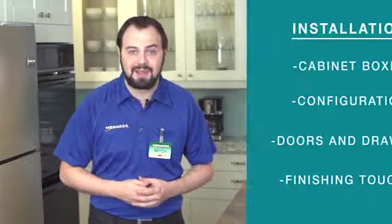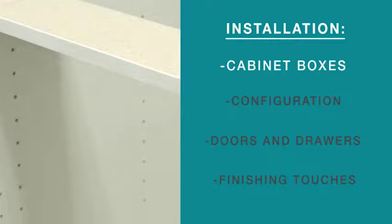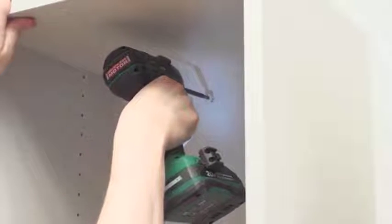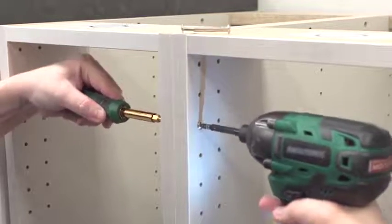Clearview makes it easy to install any project — it all starts with hanging a box on the wall. Many Menards guests are surprised to see how easy it is to install modular cabinets versus traditional cabinetry. With Clearview Cabinetry, there are just four easy steps to installing your own kitchen. Step one: install the cabinet boxes. Our pre-assembled boxes have a solid back panel and install on the wall like any other cabinet using cabinet installation screws. The boxes are then connected together using cabinet connector screws.